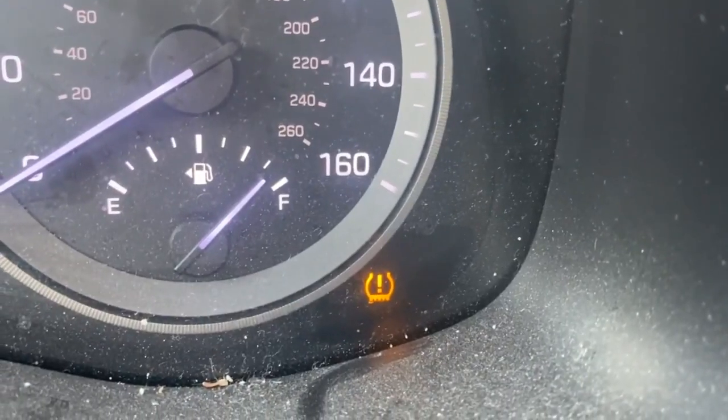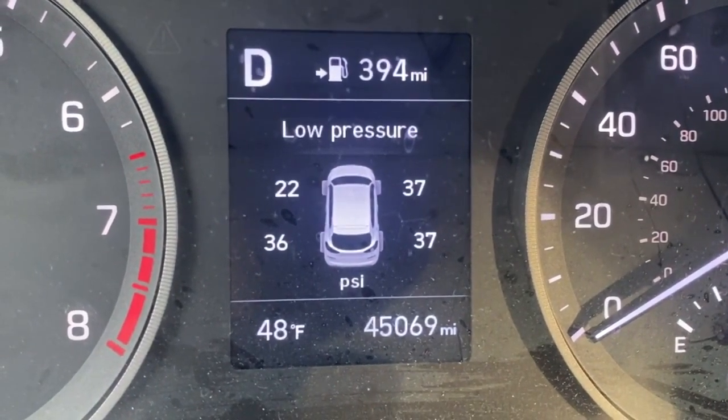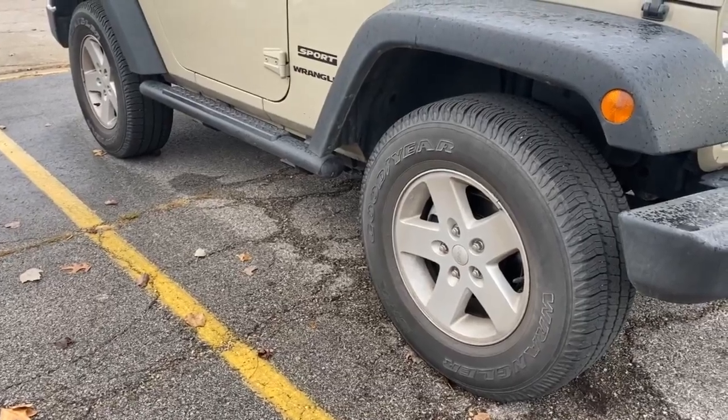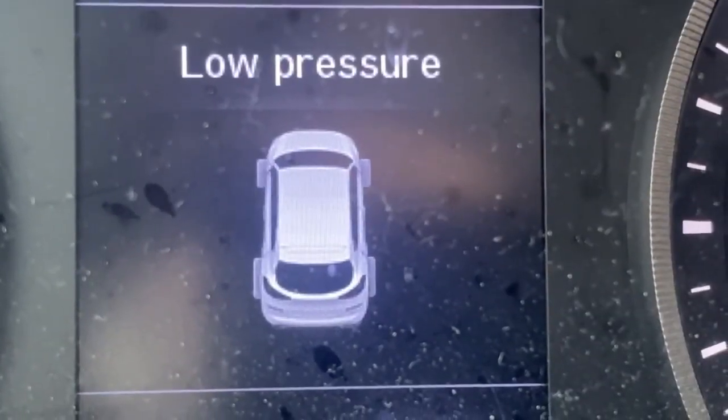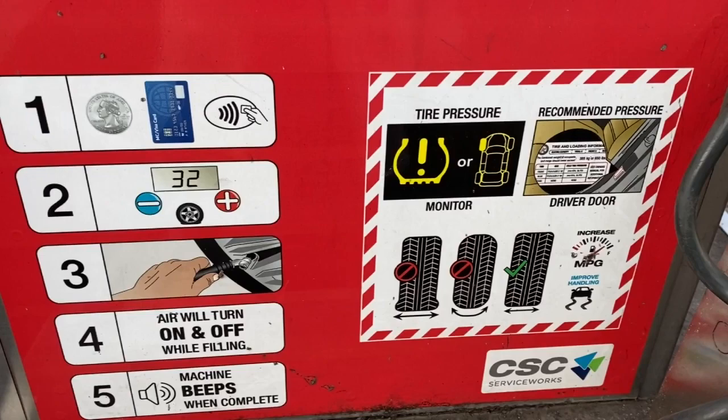The tire pressure monitoring system is an important safety feature that measures air pressure in your car's tires. And as it gets colder outside, you may notice that light turning on more frequently. Cold air is more dense than warm air, which means the pressure drops inside your car's tires as the air condenses with the temperature dropping outside.